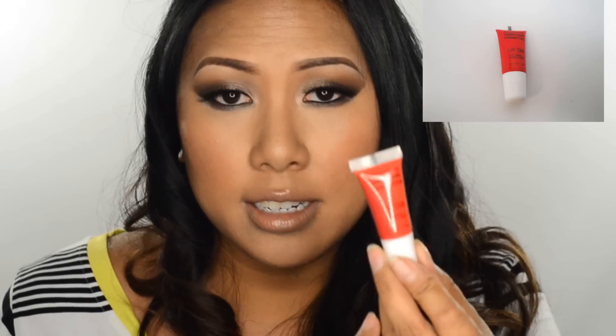Another holy grail item is the OCC Liptar. These have been around for years and they keep coming up with new finishes, textures, and colors — it has also changed the makeup game. They are super pigmented and so makeup artist friendly because you can mix and match to get any shade you want. You can even put a little bit in a 5-gram jar and give it to your client as a touch-up product. I'll carry just a couple of these and then a clear gloss to put on top, so I don't need to carry glosses. OCC Liptars are a must-have.